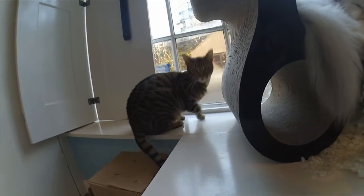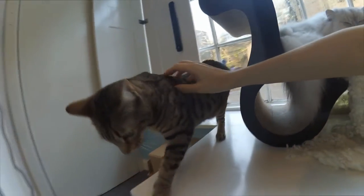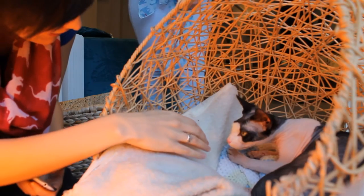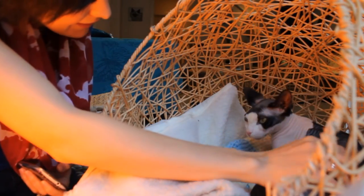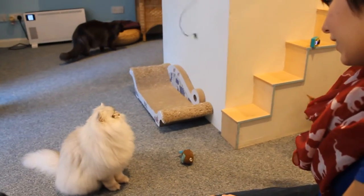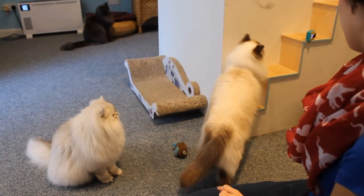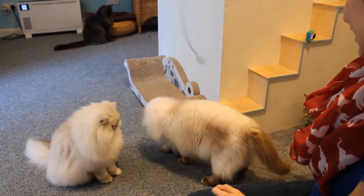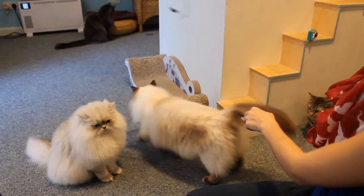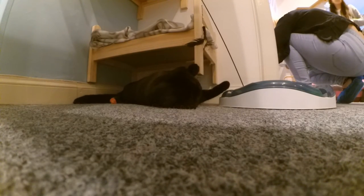It was so clean that even though Joe is allergic to cats, his allergies didn't bother him. I'd recommend booking a spot online in advance as they fill up quickly. The best time to visit would be right before their lunch break because the cats start getting really active and excited.